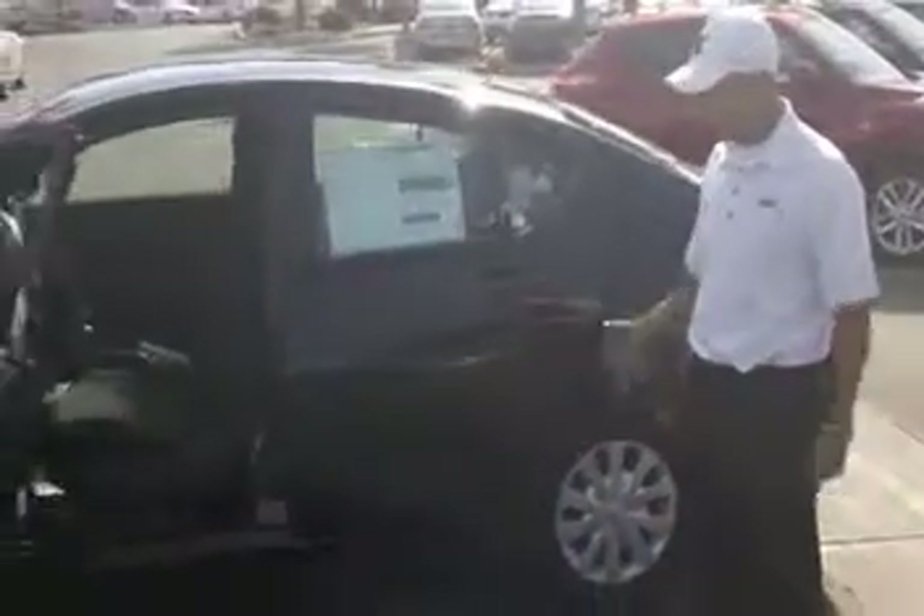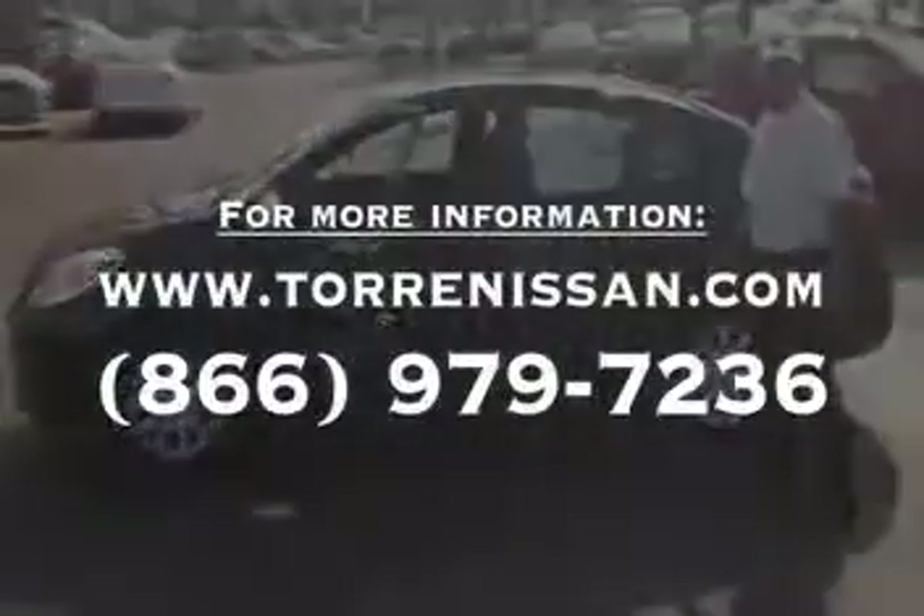So folks, when you come down to Torre Nissan, just make sure you ask for Gear Proors — I'll be more than happy to show you the brand new 2014 Nissan Versa. Thank you for joining us.